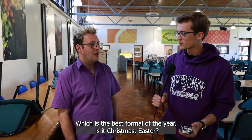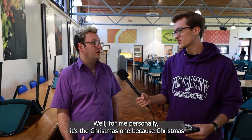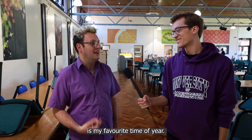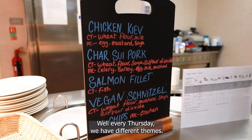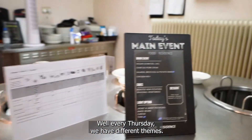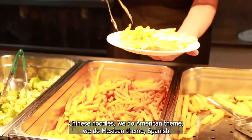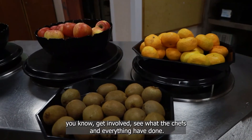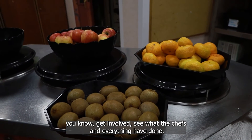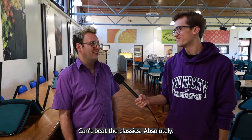Which is the best formal of the year — is it Christmas, Easter? Well, for me personally it is the Christmas one because Christmas is my favourite time of year. Final question — what is your favourite meal of the week that they serve here? Well, every Thursday we have different themes: Chinese noodles, American theme, Mexican theme, Spanish. It's nice to get involved and see what the chefs have done. But it's got to be cottage pie. Cottage pie — can't beat the classics.